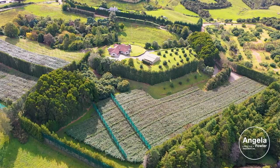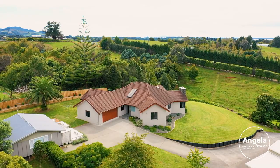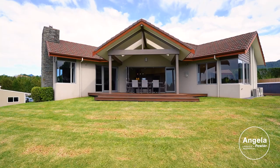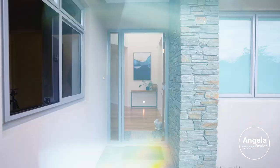With inviting outdoor areas and a bonus income from kiwifruit and avocados. From the moment you enter the gate to this appealing property you will be entranced. Meander around the grounds, appreciate the peaceful ambience, open spaces and tranquil vistas.